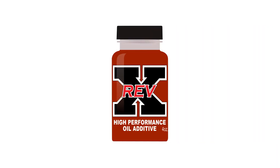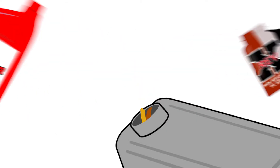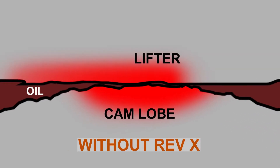Let's look at Revex oil treatment and how it will benefit you. The treatment works with and is poured into your oil. When your engine heats up, heat from friction points attract the treatment to create a dense film layer that keeps engine components from contact — much better than oil alone.